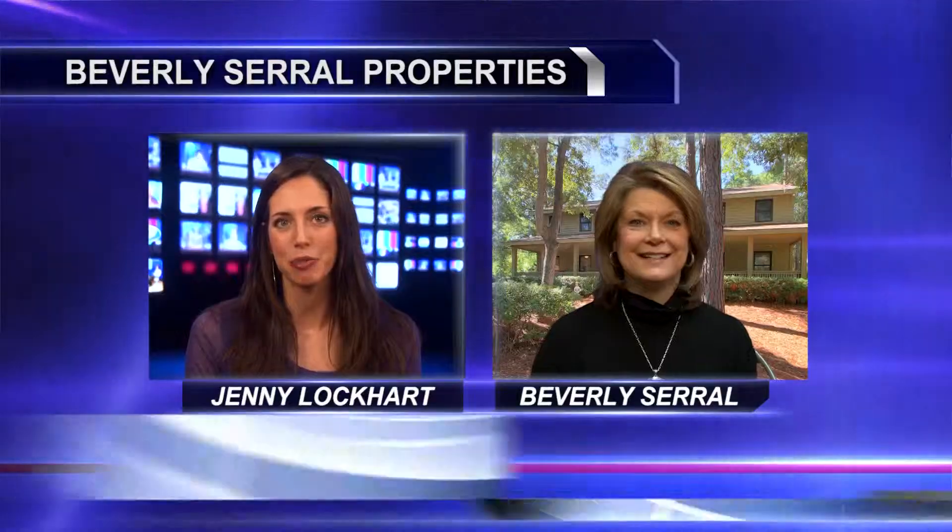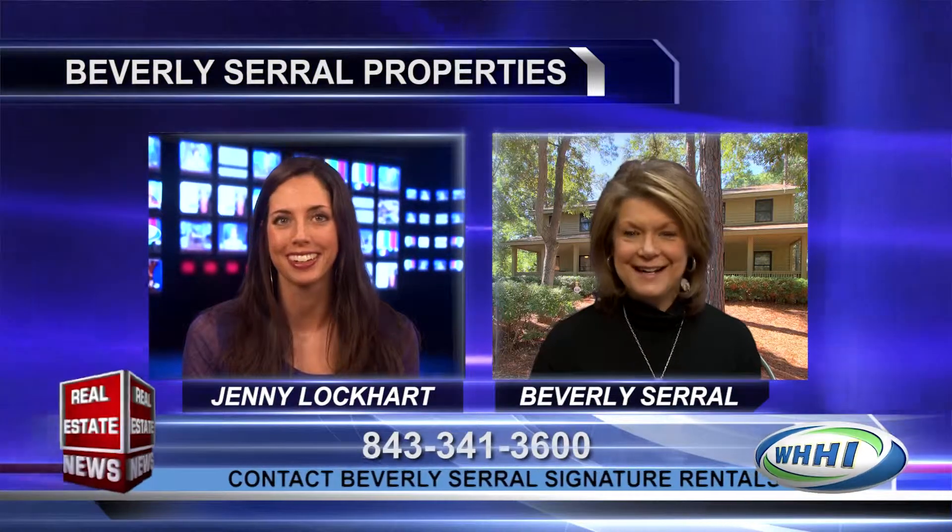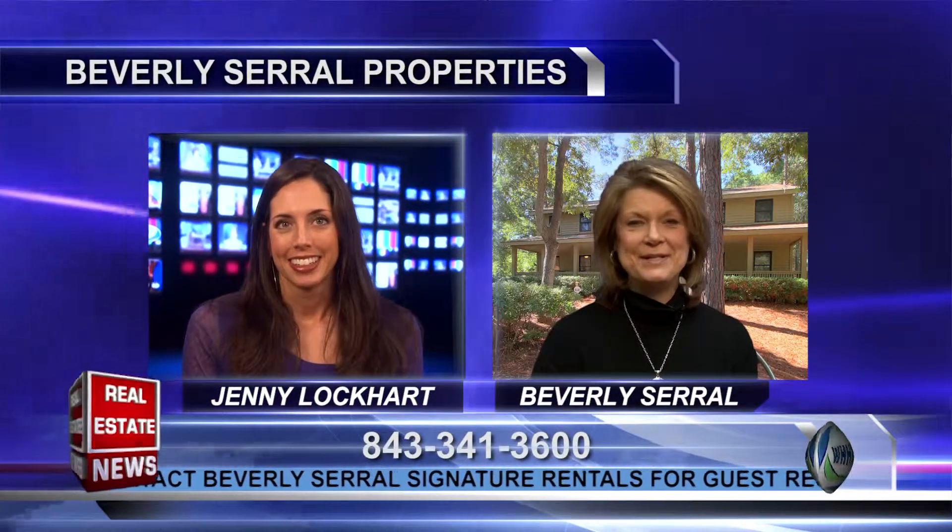Welcome back to the Real Estate News. With me now is Beverly Serrell with Beverly Serrell Properties. Hi Beverly, Happy New Year. Hi Jenny, great to be here. Happy New Year to you.